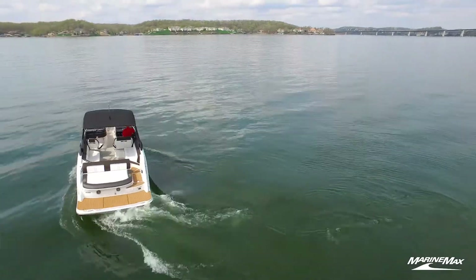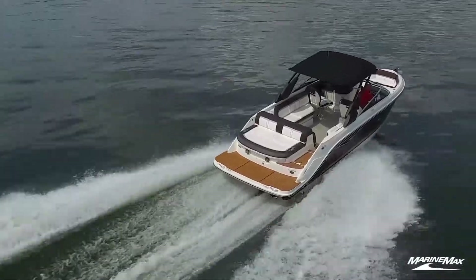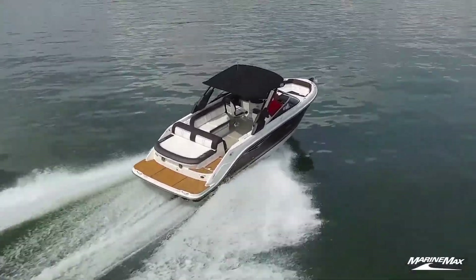The motor in this boat is an 8.2 liter 430 horsepower MerCruiser, so plenty of power here to do all your water sports and get up and down the lake.